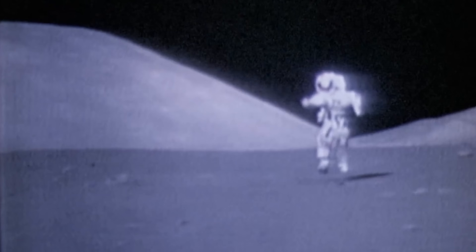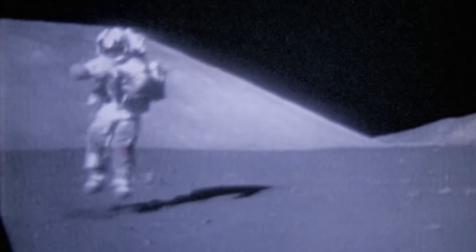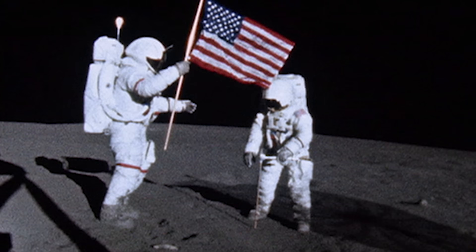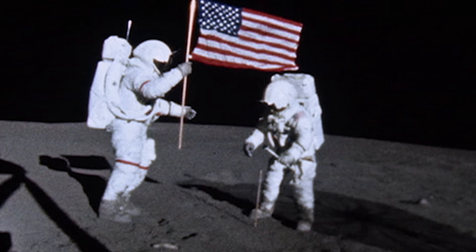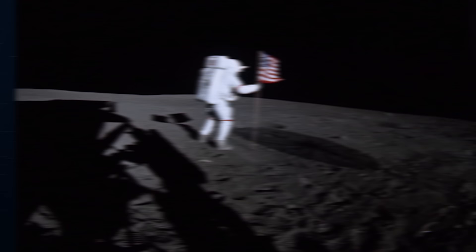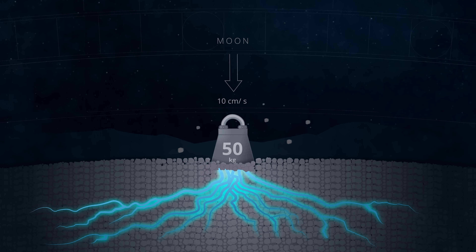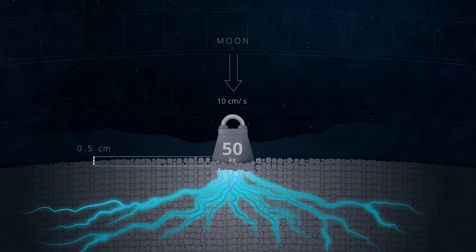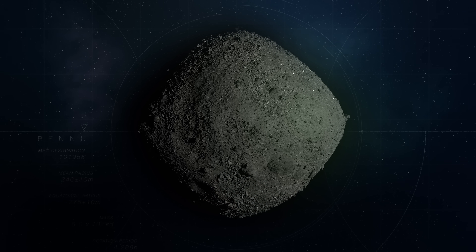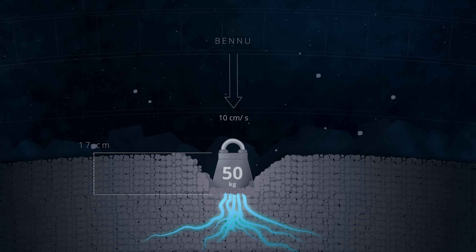On the Moon, gravity is 16% as strong as it is on Earth, and more than 16,000 times stronger than it is on Bennu. As a result, loose material in the lunar subsurface is packed together more tightly, making the Moon's surface relatively firm. If a 50-kilogram mass of solid iron were to hit the Moon at the same speed as the TAG event, it would sink into the ground by only half a centimeter. Repeating this experiment at Bennu would yield a dramatically different result: though the mass would strike with the same force, it would plunge 17 centimeters before stopping — over 30 times deeper than at the Moon.